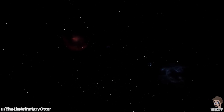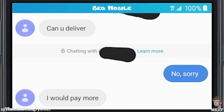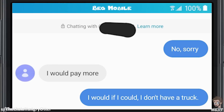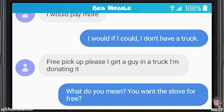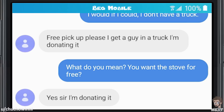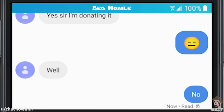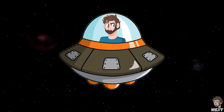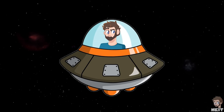This next one is from Choo Choo Winnie. 'Can you deliver?' 'No, sorry.' 'I would pay more.' 'I would if I could — I don't have a truck.' 'Free pickup, please.' 'I'll get a guy in a truck. I'm donating it.' 'What do you mean? You want this stove for free?' 'Yes, sir. I'm donating it.' 'No.' They claim they're donating the stove. My guess is they're donating that stove right into their own kitchen, and that's why they want it free.